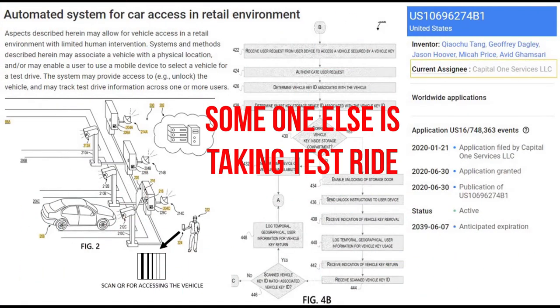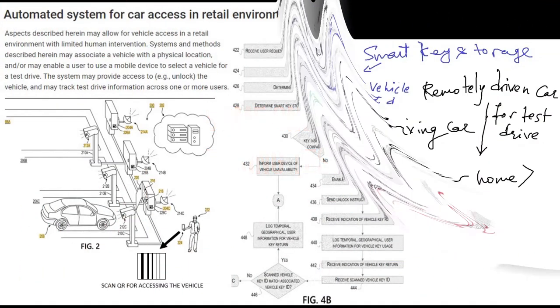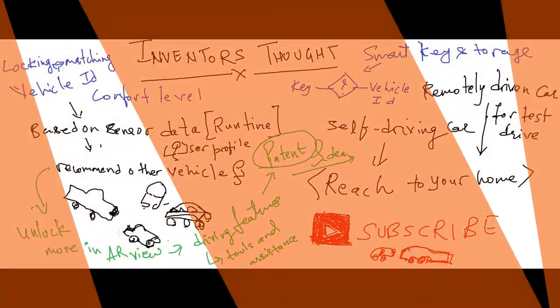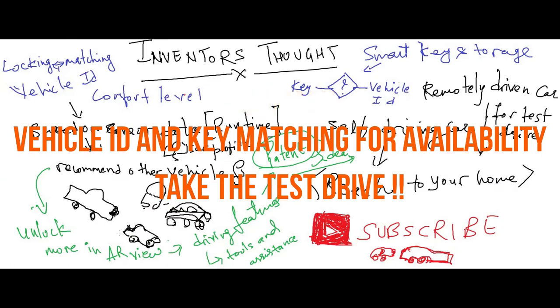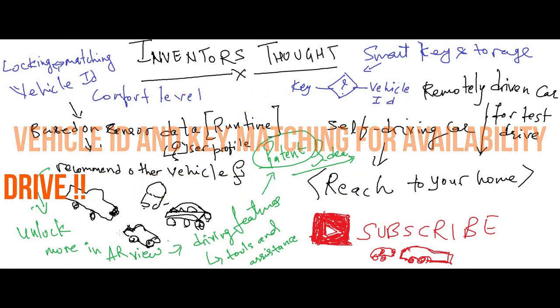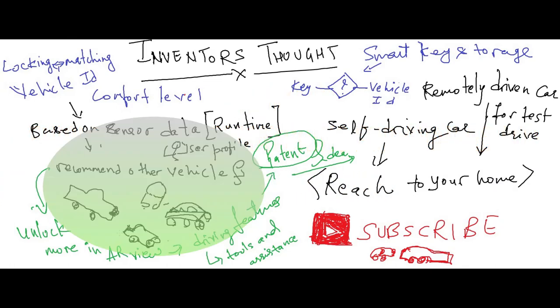There is more to it — please check the patent reference. As a summary: the method involves matching the key to the vehicle ID, and then an alert for availability is proposed.